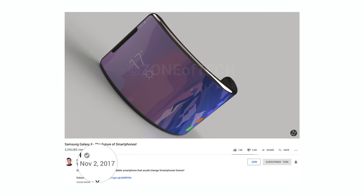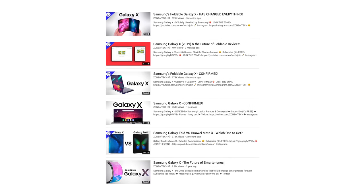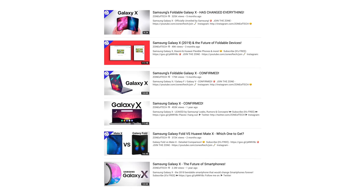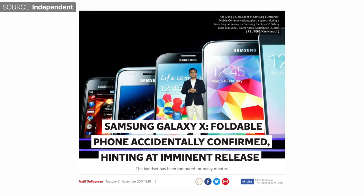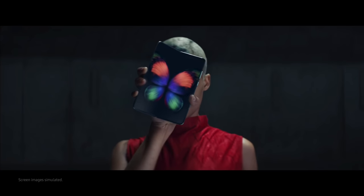During that period, we had a ton of leaks, rumors, and patents on an actual foldable phone — similar to the 2013 TV ad concept. We made our first Samsung Galaxy X video back in November 2017, and I talked about Samsung's foldable phone in many videos since. Samsung even confirmed in late 2017 that they were working on a foldable phone, having some trouble developing it, and that 2019 is when we should expect it. And 2019 it was — but instead of the Galaxy X, Samsung called it the Galaxy Fold.